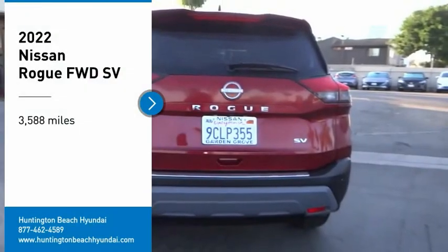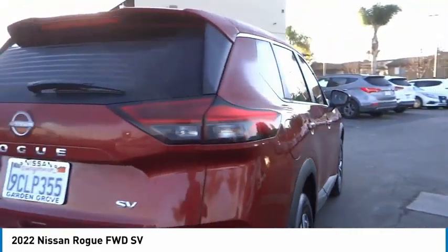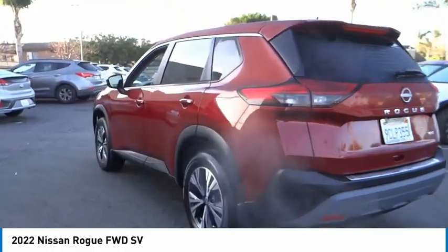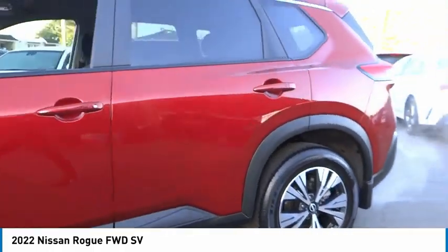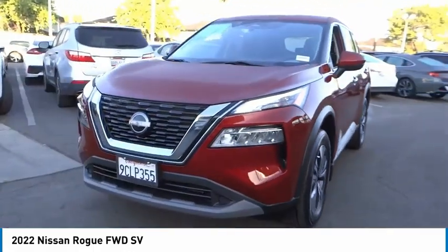You are going to love the 2022 Rogue. The stylish Rogue gets 27 miles per gallon and still boasts nearly 58 cubic feet of cargo space. With a five-star side impact safety rating and confident handling, the Rogue is more than you expect and everything you deserve.